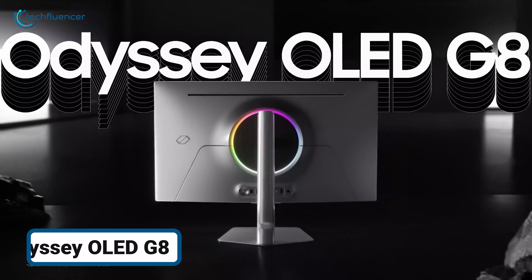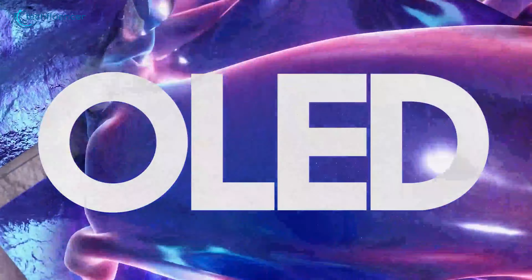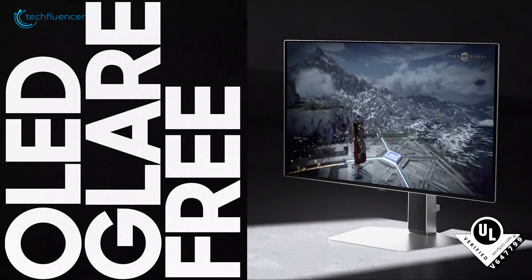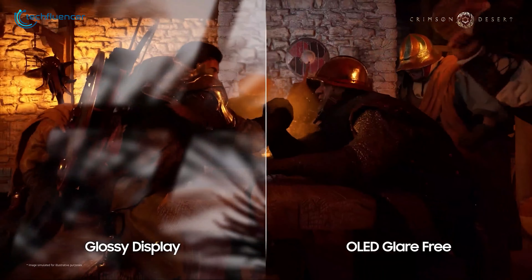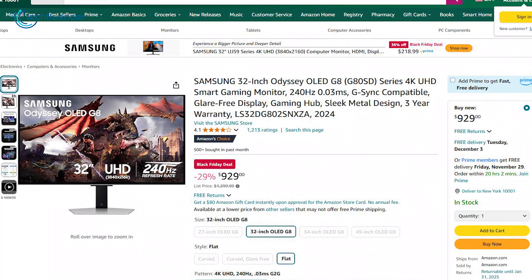The Samsung Odyssey OLED G8 transforms the way you see color and contrast, delivering a level of depth and richness that feels almost surreal. Say goodbye to motion blur and ghosting — every frame is crystal clear, whether you're battling foes in a fast-paced game or exploring a rich, detailed world. For gamers who crave a visual feast and flawless performance, get this one for a $300 price cut.